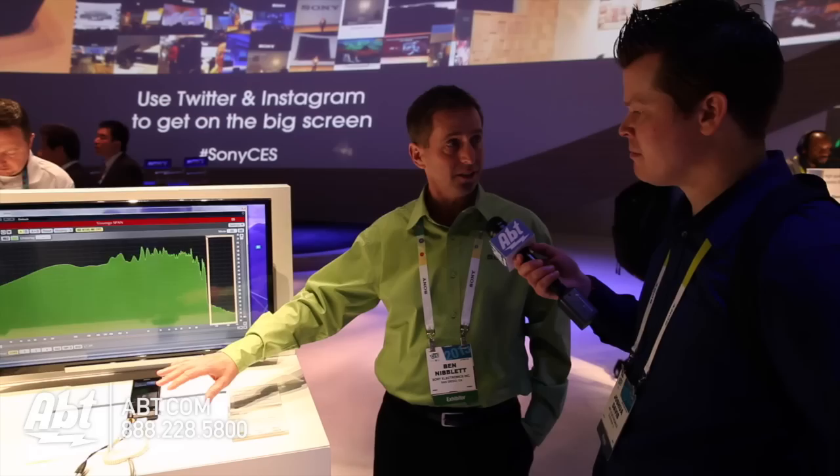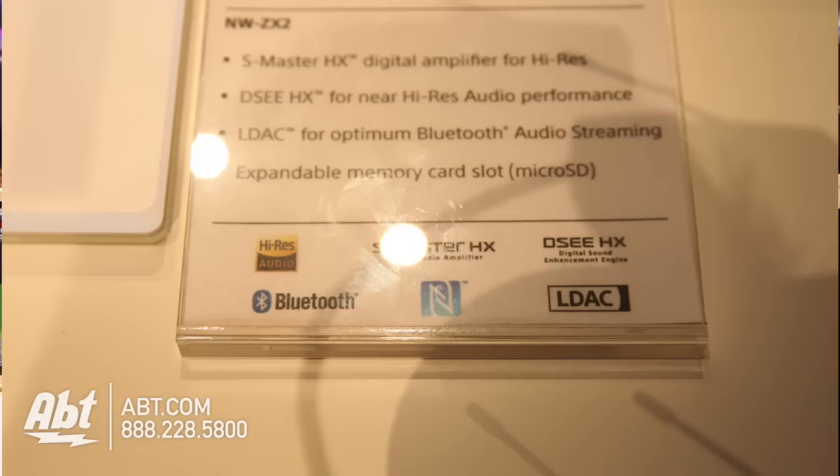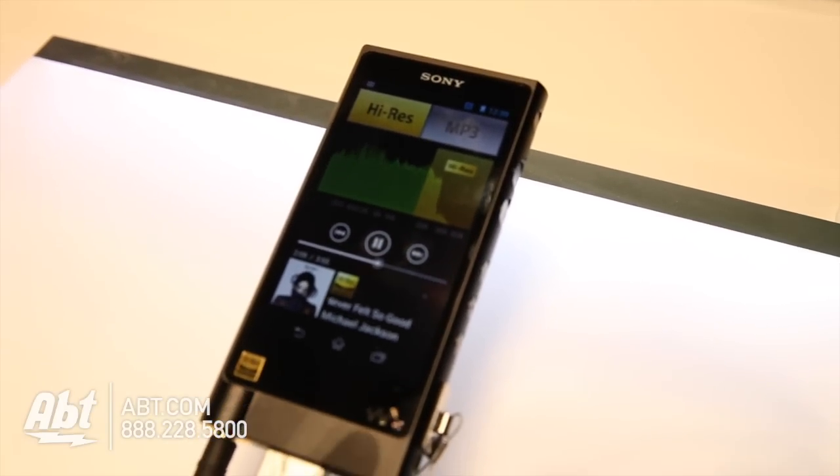It's actually Android-based, which is an update as well. We have a lot of music available with the Walkman, but we've added Bluetooth. With some of the new Bluetooth, we have a new format called LDAC which actually gives you three times the amount of information in that Bluetooth transmission, so even your old music sounds much better if you're going to go Bluetooth. You can also do it with high-res headphones.